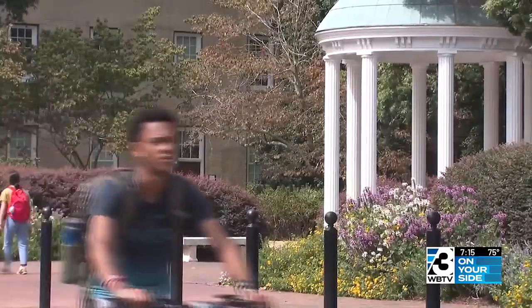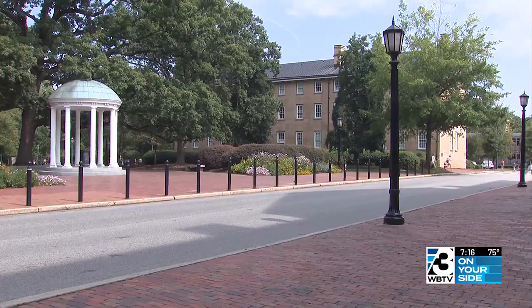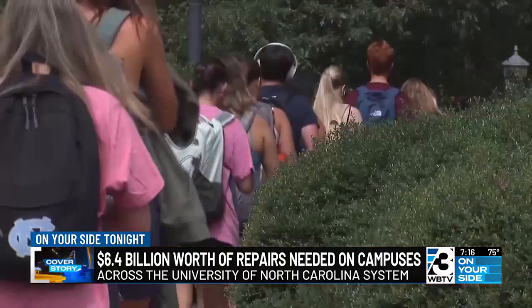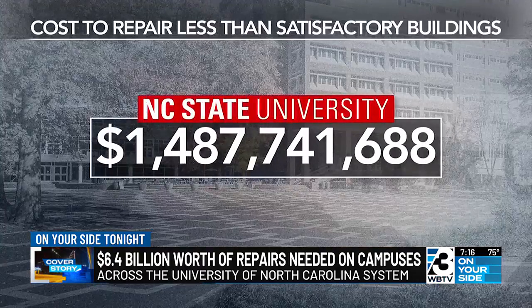They are campuses full of history. The University of North Carolina at Chapel Hill was founded in 1795. North Carolina State University welcomed students in 1887. But with that rich legacy comes costly repairs to old buildings. The renovations needed at NC State buildings, including the veterinary medical school, totaled more than 1.4 billion dollars.